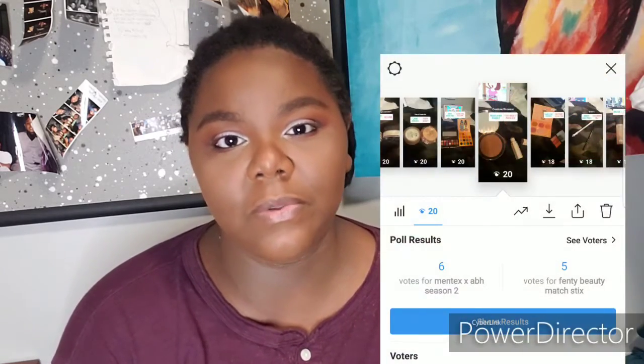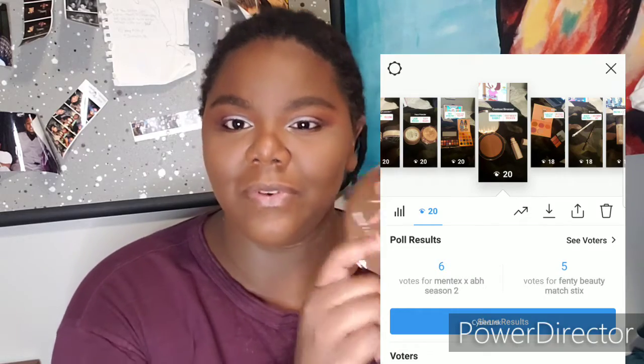For contour, I asked if you wanted the Fenty Beauty Matchstick in Espresso or the Mented x Ashley Blaine Featherstone bronzer-highlighter duo — the girl from Dear White People on Netflix — and you guys voted for the duo. I thoroughly enjoy this bronzer. So far I'm not enjoying my eyeshadow — I should have put on an actual eye primer. But this is a really good bronzer, you guys. I've been enjoying it a lot more lately.